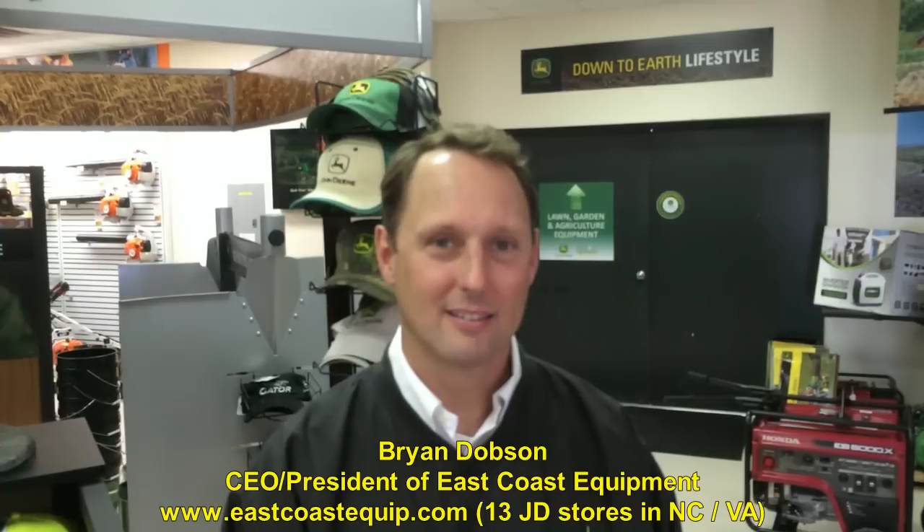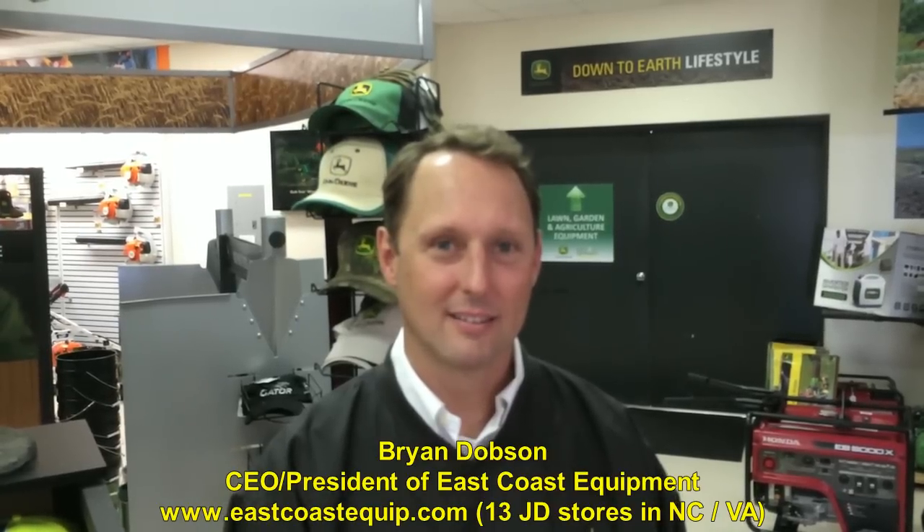Hey folks, Machinery Pete here. I'm in eastern North Carolina today, a long way from Minnesota, but having fun down here. Learning a ton, talking to CEO and President Brian Dobson with East Coast Equipment.